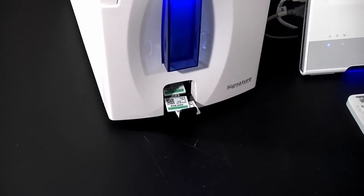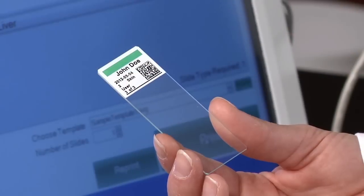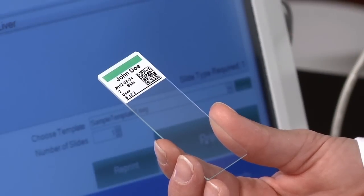With crisp and clear 300 dpi print resolution, you'll be able to print text, graphics, logos, and high resolution linear and 2D barcodes.